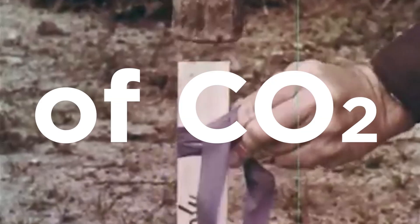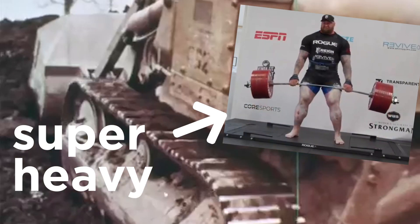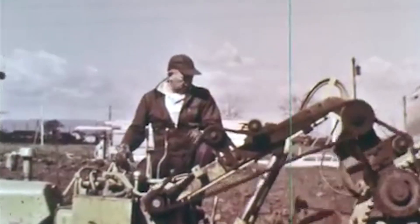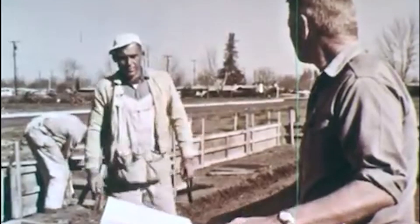Construction of the average house emits 65 tons of carbon dioxide, equivalent to 130 times the maximum weight ever lifted by a human. In 2021 in the UK, there were 38,000 homes built, which means housing construction emitted 2.5 million tons of carbon dioxide that year.